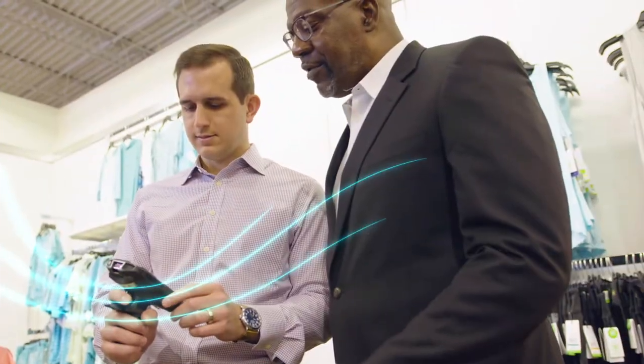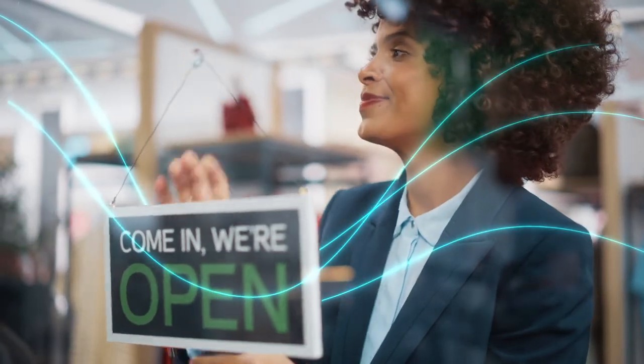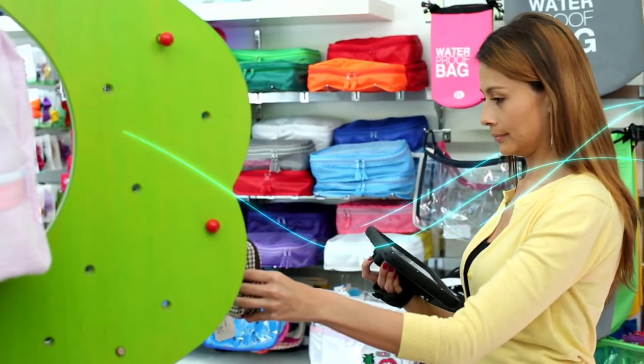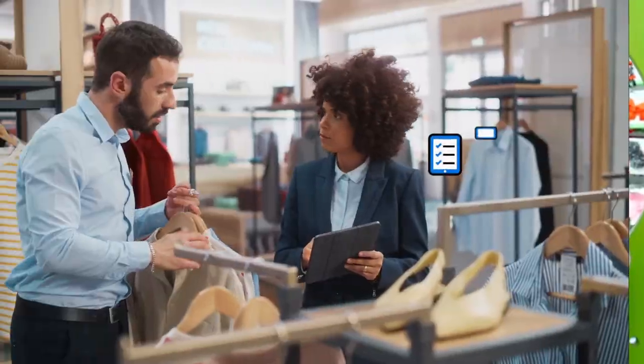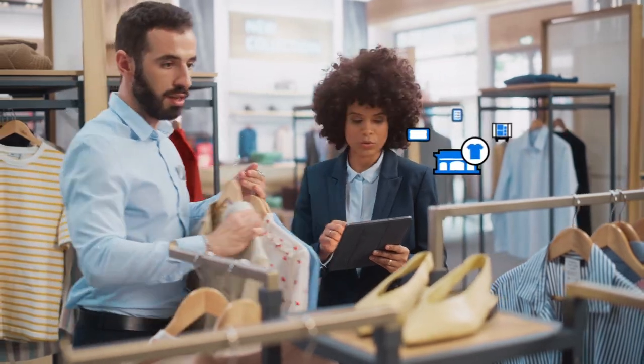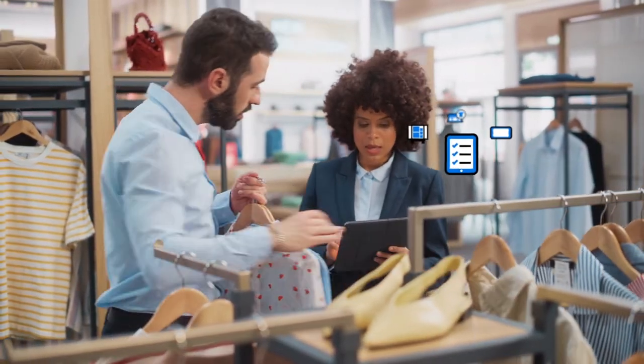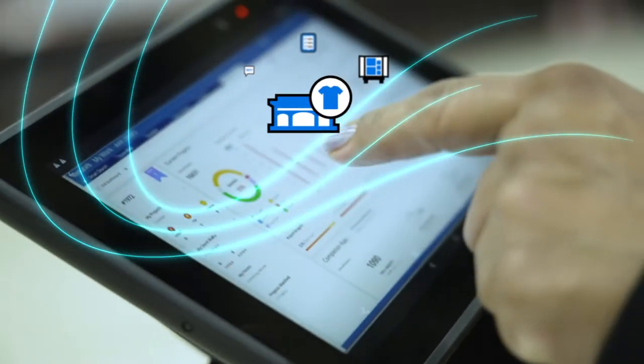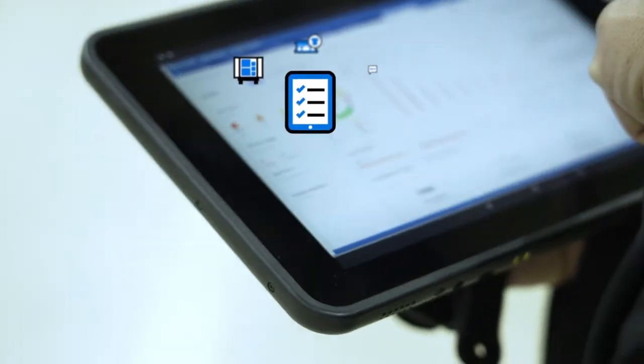No more missed steps or liability concerns. With real-time mobile access for everyone, you can now ensure store openings, closings, and other standardized day-to-day activities are carried out perfectly. Plus, you'll ensure compliance stays high and all steps are captured, with management receiving real-time notification of checklist status, as well as detailed digital records for auditing.